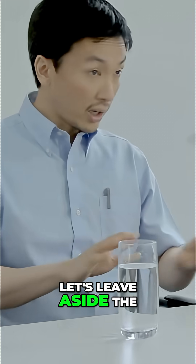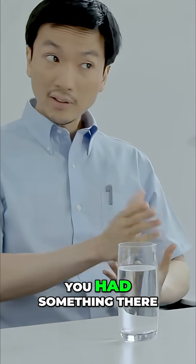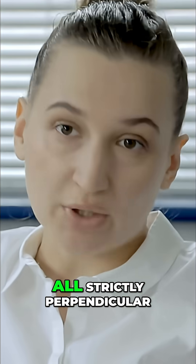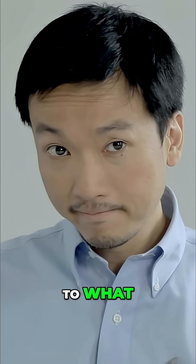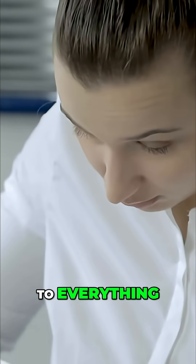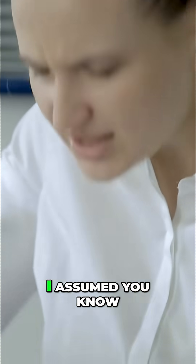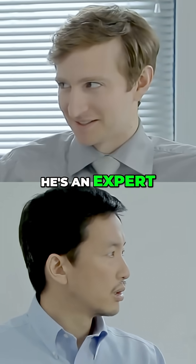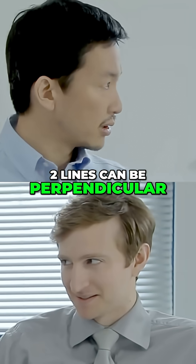Alright, let's leave aside the colour for the moment. You had something there also relating to perpendicularity. Seven lines, all strictly perpendicular. To what? To everything — amongst themselves. I assumed you know what perpendicular lines are like. Of course he does, he's an expert. Two lines can be perpendicular — there is no other way.